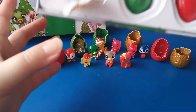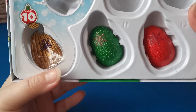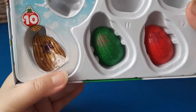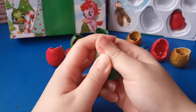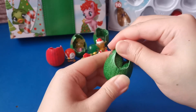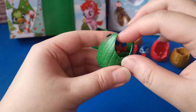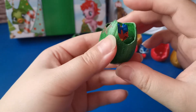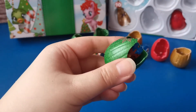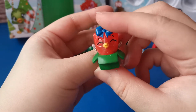Now we have two more eggs to open. It's a pity that good things come to an end so fast. Let's open our eleventh egg. Do you guys know who this is? Let me know in the comments down below. It's the Holiday Owling - she's so cute.